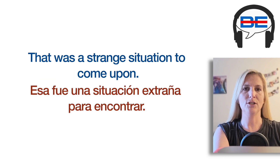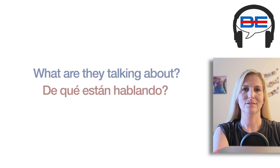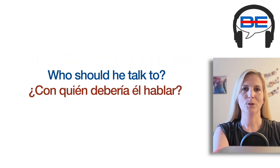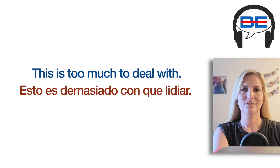That was a strange situation to come upon. She will tell us what this is made of. What are they talking about? I don't have an extra hand to hold it with. Who should he talk to? Can we come in? This is too much to deal with.